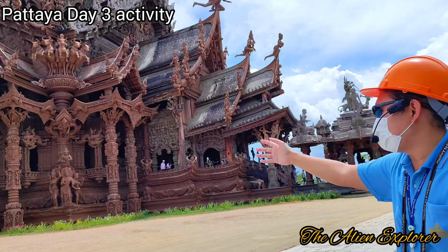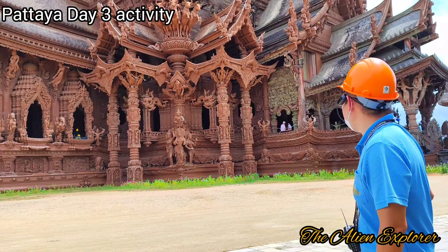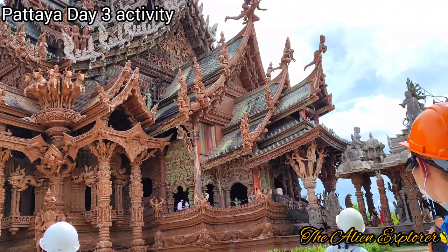The structure has four wings, and it's inspired by an ancient royal palace called Platinang Sanpetrasat from the Ayutthaya era. The artwork combines many traditional styles — Thai, Cambodian, Indian, Chinese, and more. The museum is almost 42 years old, built in 1981, and features two colors of rock.